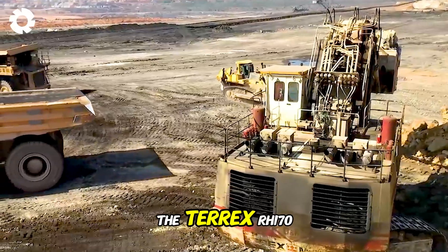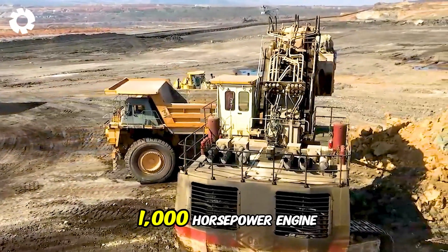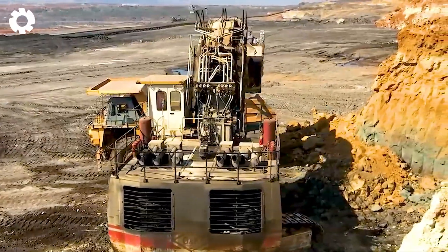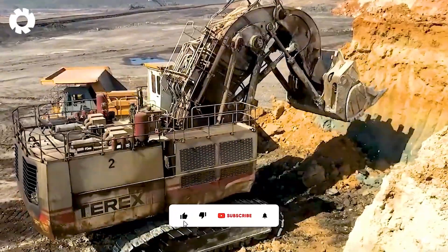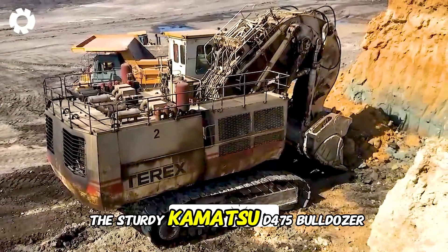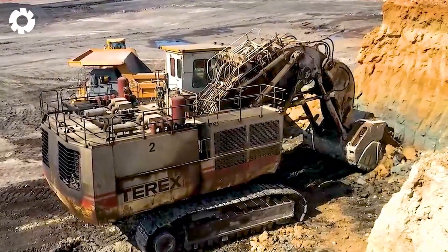The Tarex RH-170 front shovel with its powerful 1,000 horsepower engine, the formidable Hitachi EH-3500 dump truck, and the sturdy Komatsu D-475 bulldozer work together to conquer every challenge.